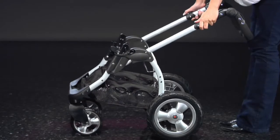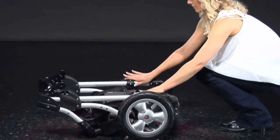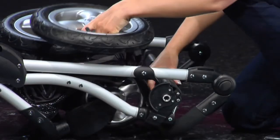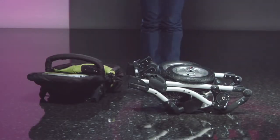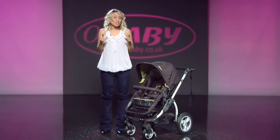The Zizou folds down into a tiny space thanks to the quick-release removal wheels. This is the best bit — just watch this.